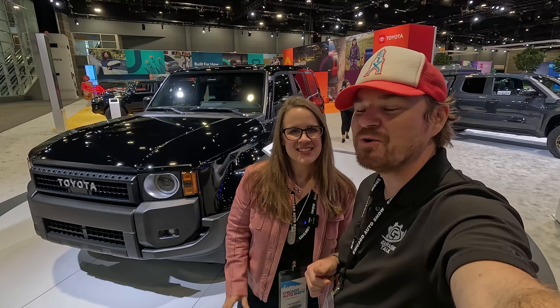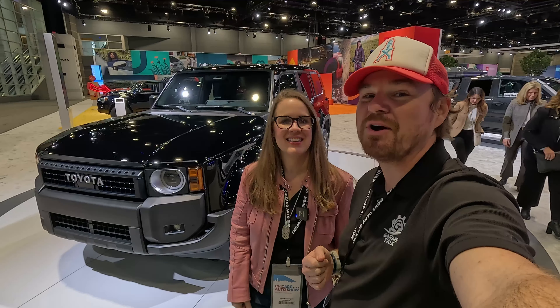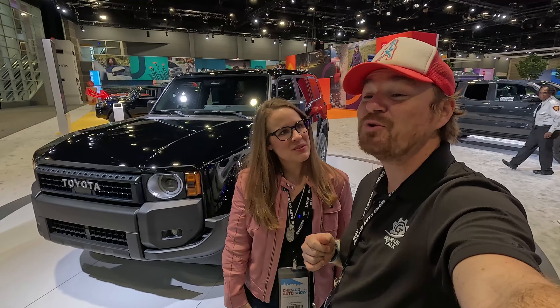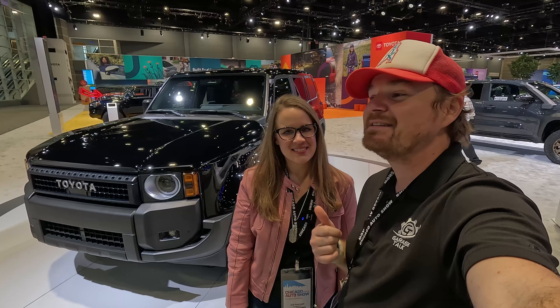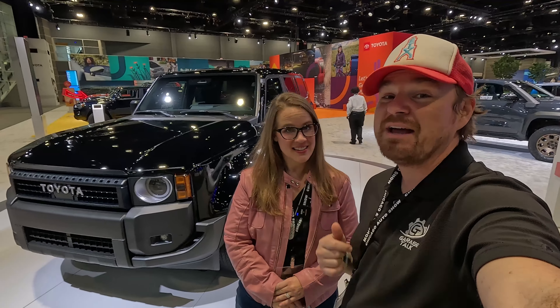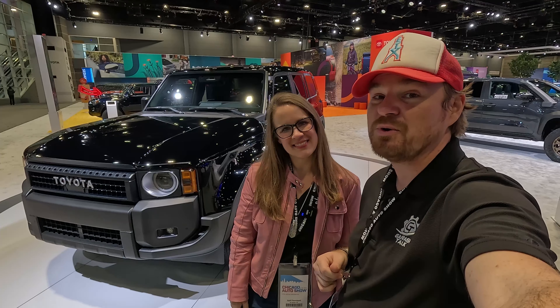Hey gearheads and welcome to Grouse Talk. I'm Cory. I'm Holly. And behind us is the all-new 2024 awaited return to the U.S. market in the Toyota Land Cruiser. This thing shares a platform with the new Lexus GX. We are at the 2024 Chicago Auto Show and in this video we'll take you on a tour. Stay tuned.